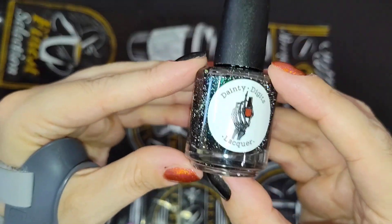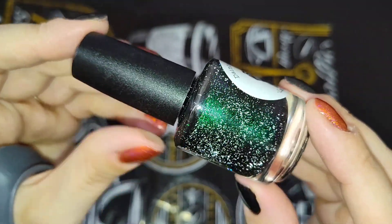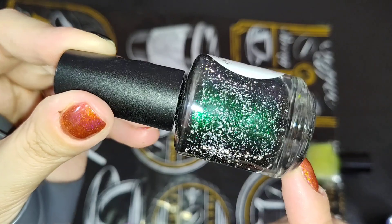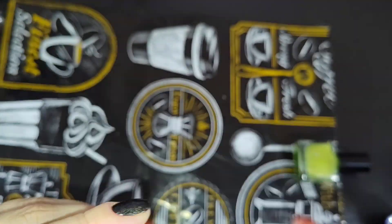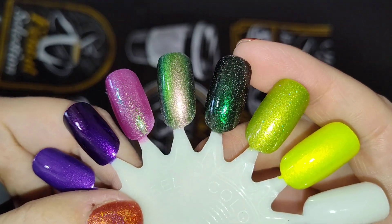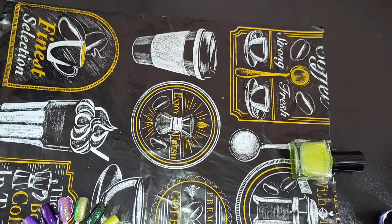The next one is another untried — I've had this one in my collection for a year. This is by Dainty Digits, called Cute Little Son of a Witch, and it has lots of reflective glitter in there. It's like a deepened black to green base with a beautiful glowy green shimmer, and it's packed with silver reflective glitter which is really coming out on camera. This is what it looks like in two to three coats — you can see all of that beautiful green glow and that reflective glitter. It's beautiful — such a fun polish, perfect for Halloween. I just think I've overlooked it because I've got a lot of polish.